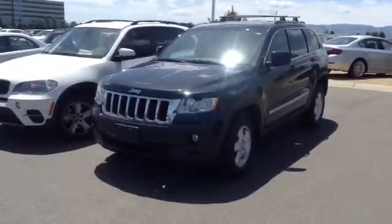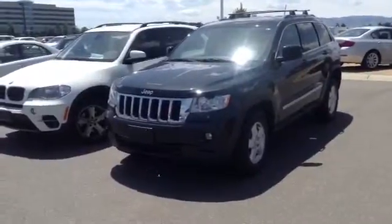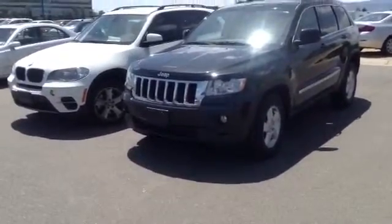Hi, it's Pat Harmon at Schaunt BMW. Here's a quick look at that black 2012 Jeep Grand Cherokee that you inquired about.